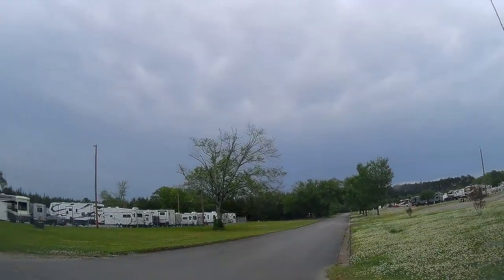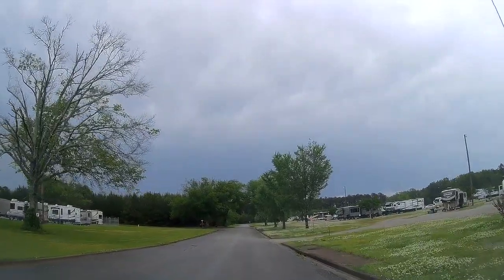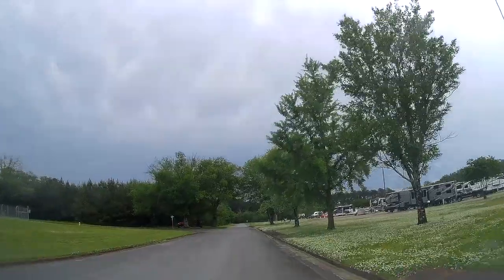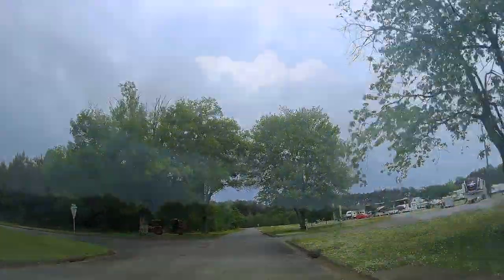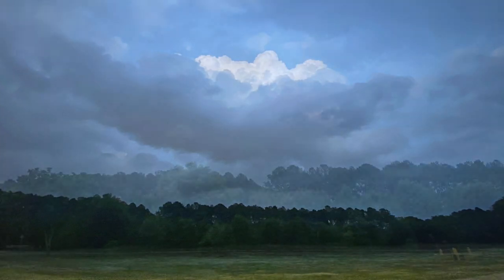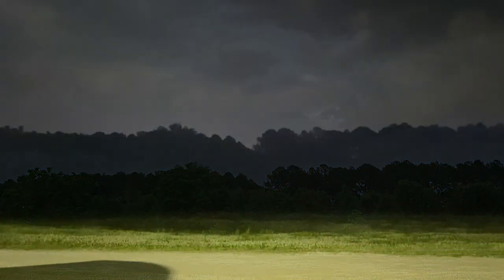Not very scenic, you say? True enough, but you're forgetting that fabulous benefits program. It costs $25 a night, or only $150 a week, to camp here. There's no sales tax or tourism fees either. And at night, you can sit on the veranda and listen to the whippoorwills.